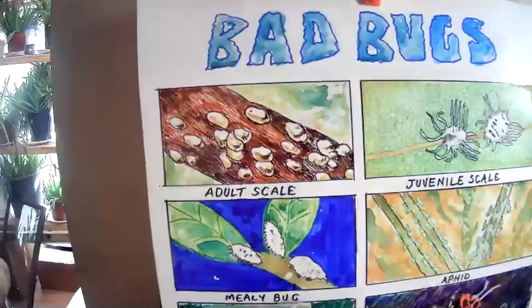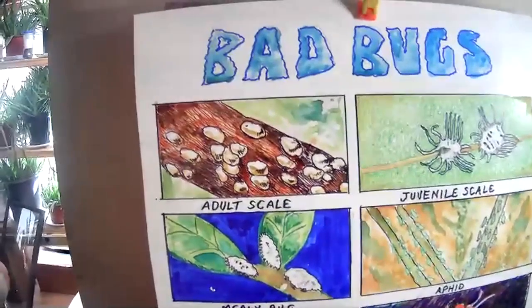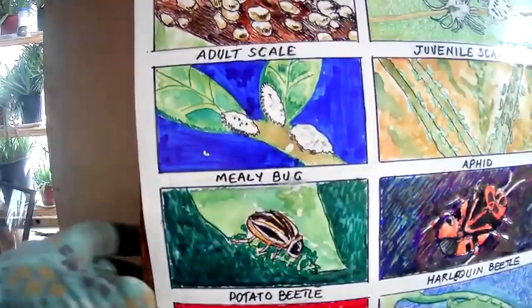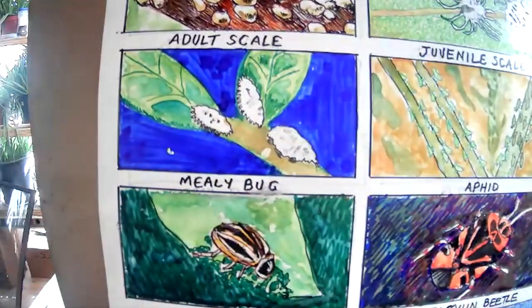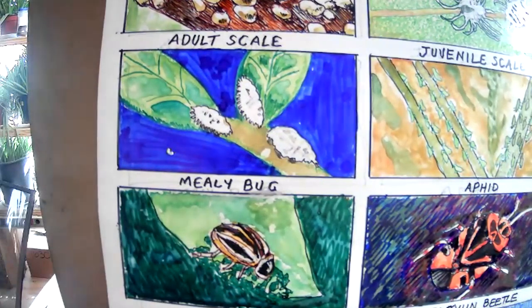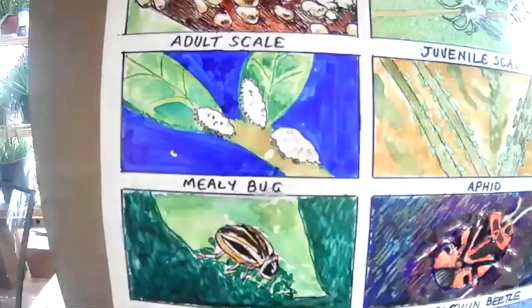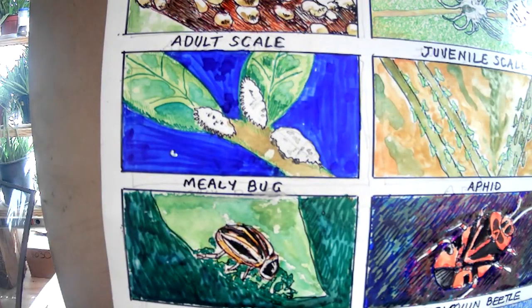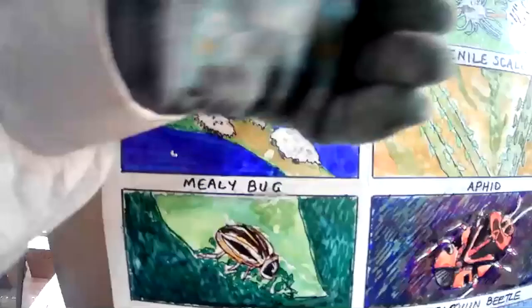One cousin of scale, who's not quite so bad, is the mealy bug. He even kind of looks like a juvenile scale — he's another sucker, but they're a lot easier to kill. You can probably kill them with conventional sprays like Cypermethrin or Permethrin. Both scale and mealy bug can produce a sticky sap on the plant, and eventually it gets covered with a black mold. So if you see what looks like black mold and the plant feels sticky, it's either mealy bug or juvenile scale.